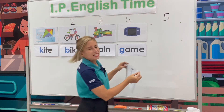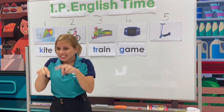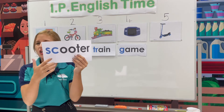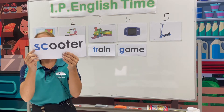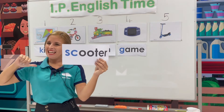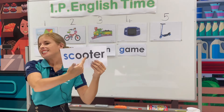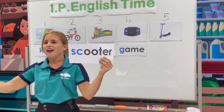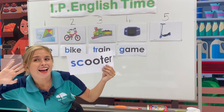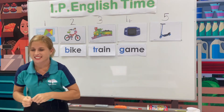Can anyone help me spell scooter? Can anyone try? Let's go. Scooter. Beginning sounds: SC, scooter. Can you spell with me? S-C-O-O-T-E-R. Scooter. Very good, everyone. I'm impressed.